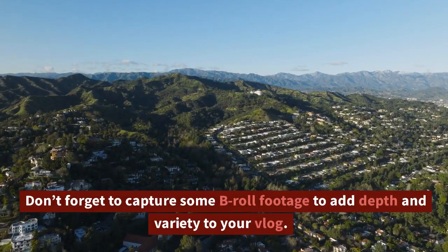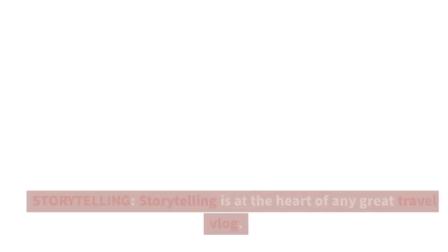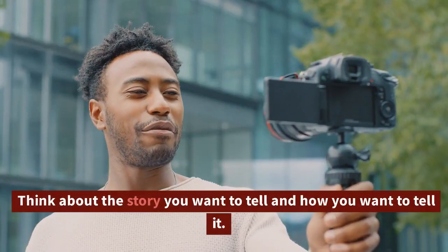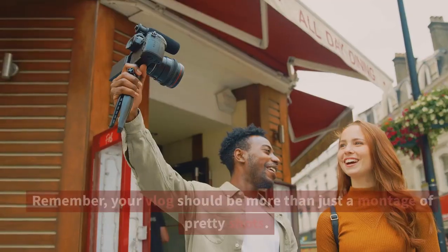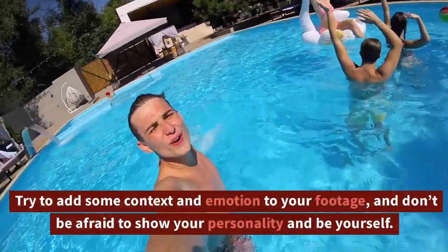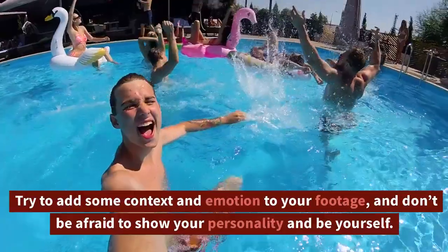Don't forget to capture some b-roll footage to add depth and variety to your vlog. Storytelling is at the heart of any great travel vlog. Think about the story you want to tell and how you want to tell it. Remember, your vlog should be more than just a montage of pretty shots — try to add some context and emotion to your footage, and don't be afraid to show your personality and be yourself.